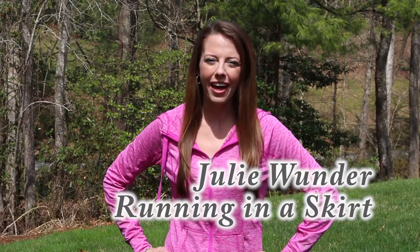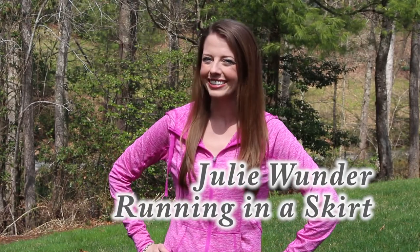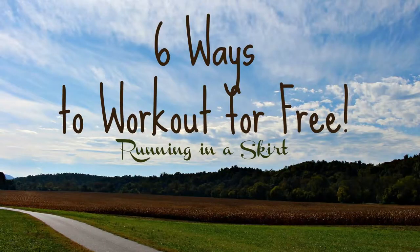Hi guys, Julie Wender here from my healthy living lifestyle blog, Running in a Skirt. I'm a firm believer that finances shouldn't get in the way of you working out, so today I'm sharing six ways you can work out for free.